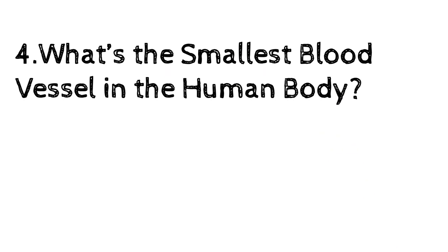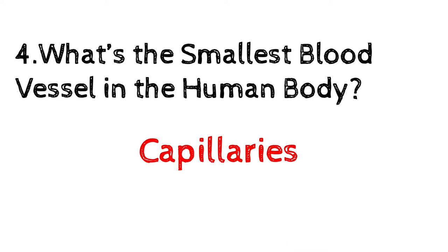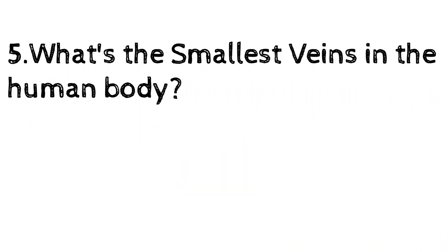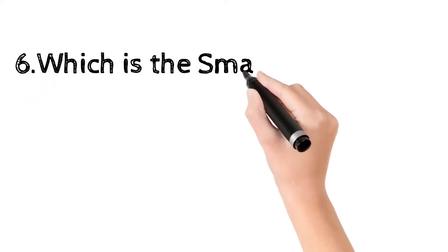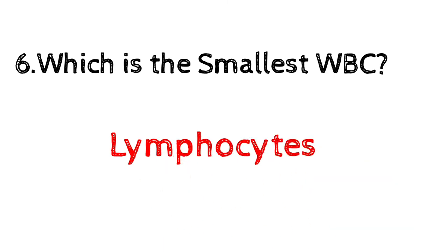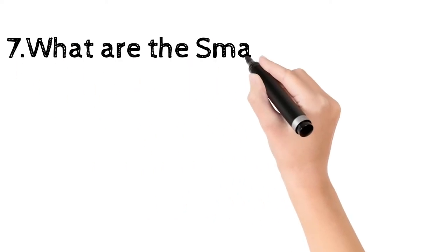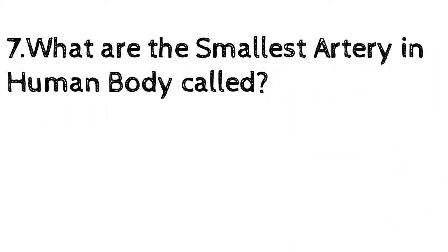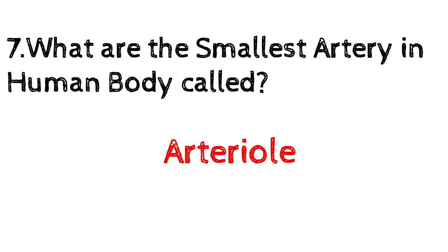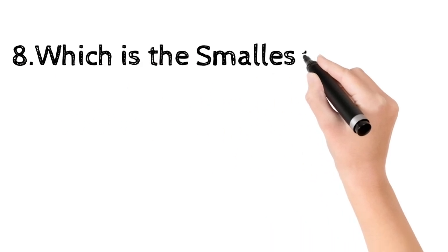What are the smallest veins in the human body? Venules. Which is the smallest WBC? Lymphocytes — they are white blood cells. What are the smallest arteries in the human body called? Arterioles.